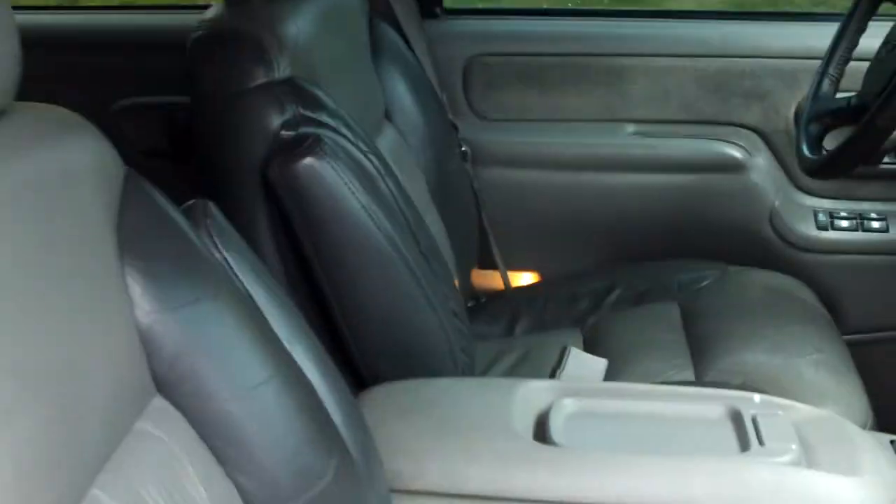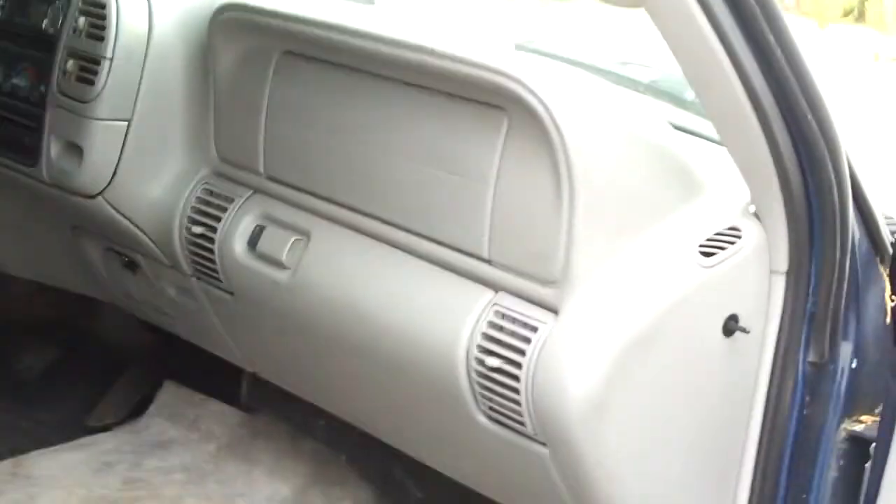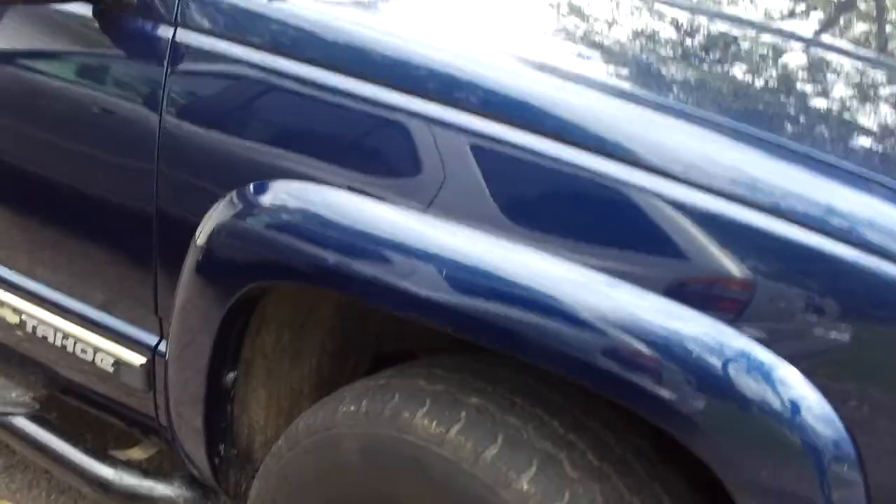I want to show you the interior — it's okay, everything on it pretty much works. It needs air conditioning, it needs some work, but I've decided to sell it because gas is just so high.